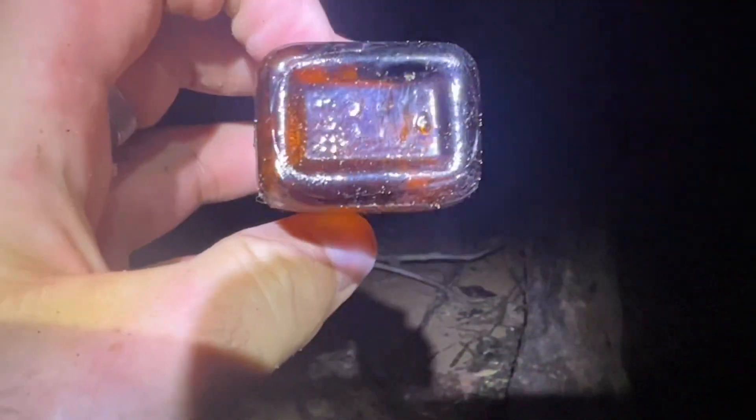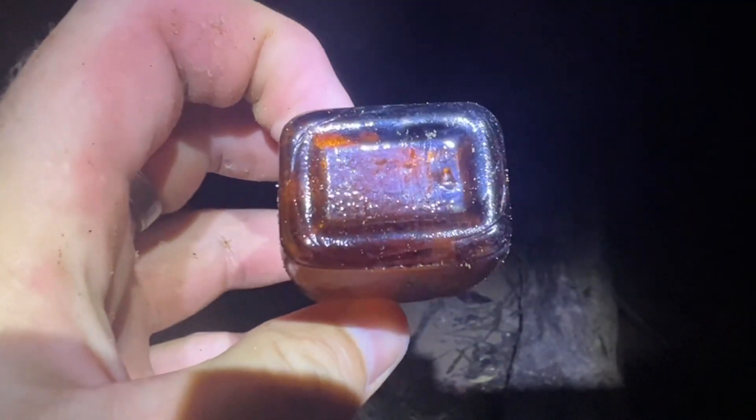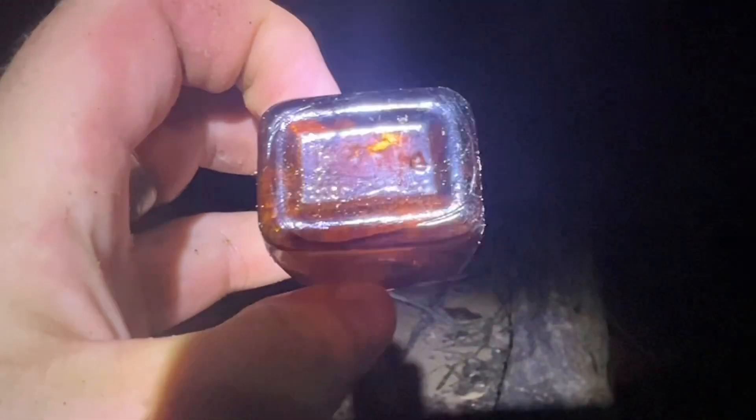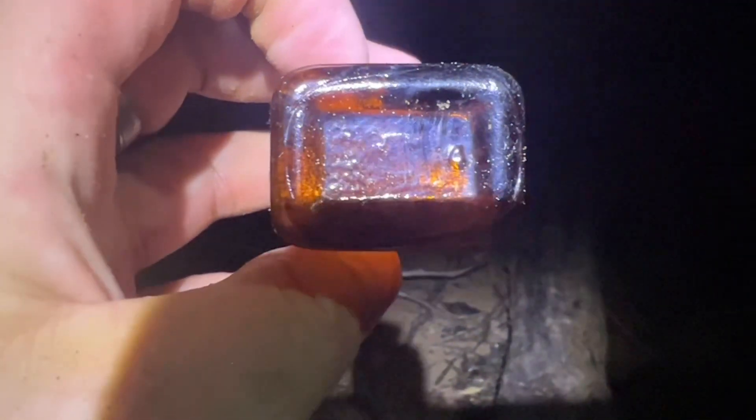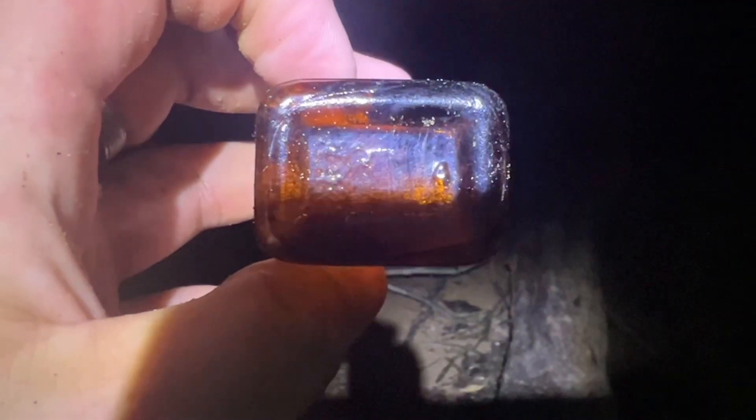I couldn't tell if it said something on the bottom or not. I think it's got one of those Pennsylvania keystone signs — it almost looks like a spittoon. I'm not sure if that's what that is or not, and there's a four on it.